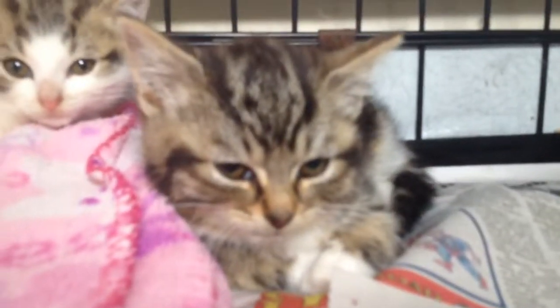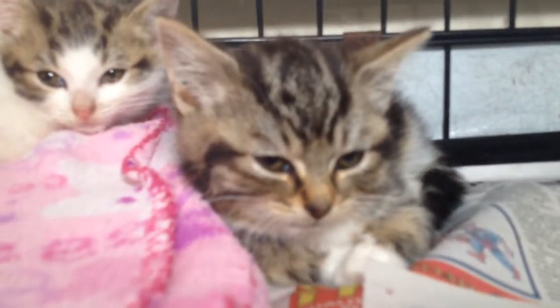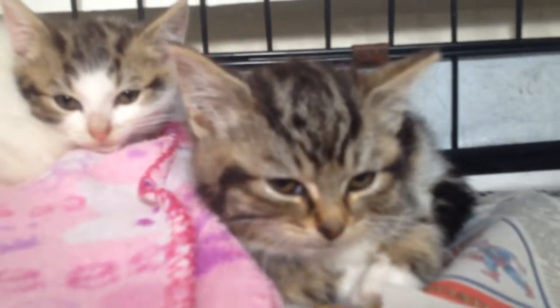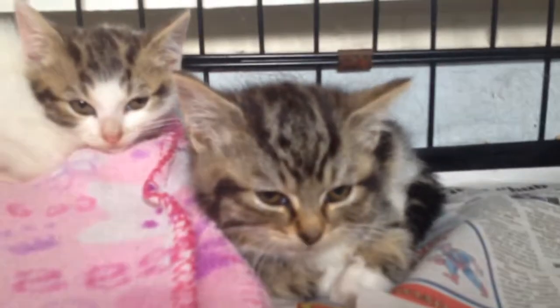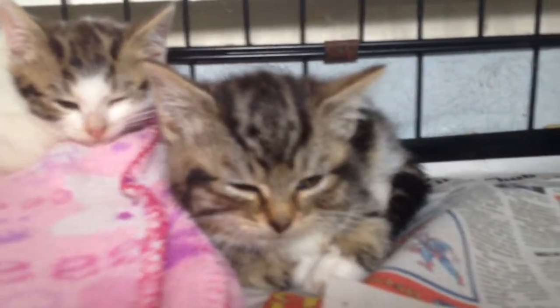And then we have Gizmo. Gizmo is the baby and he always sticks close to mummy — he likes his comforts. So maybe you might like to take Lily and Gizmo together, that would be fantastic. Gizmo was the last one caught, very, very quiet and very, very shy, so he'd probably be happy as an indoor cat.